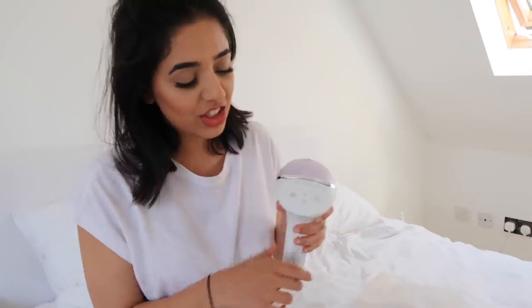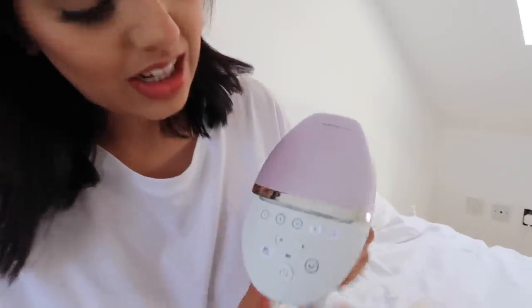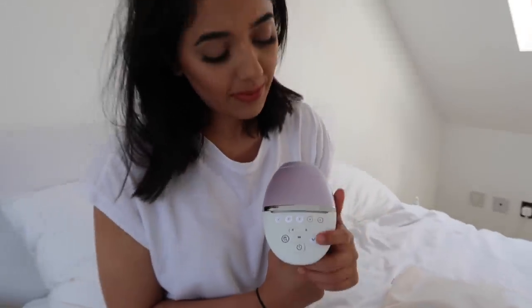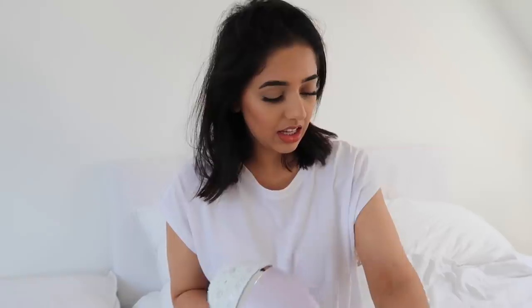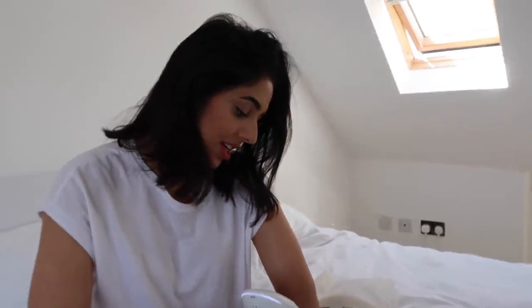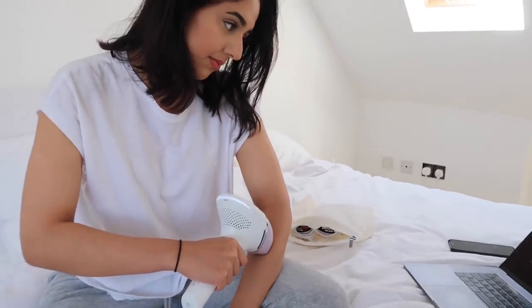Right, let's get lasering. I press the search button and put it on my skin — it's told me I'm on setting number four, which is what I'm usually on; I'm usually on five for my face. The light flashes when it's in full contact with my skin. There are some areas where it hurts a little bit more, but on my face it's fine. It's made such a big difference to my face and skin — when you don't have hair, your skin is smoother. Highly recommend it for fellow hairy girls.